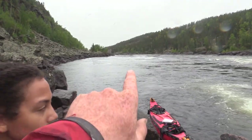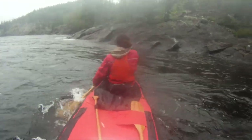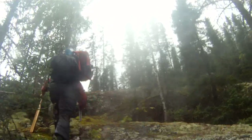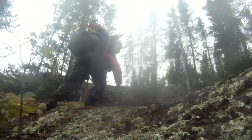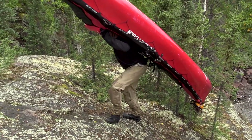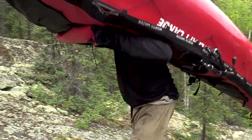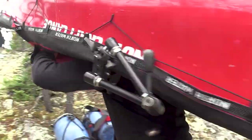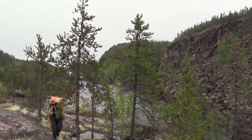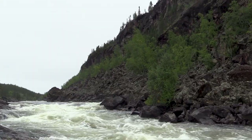We're just gonna paddle across the river to an eddy over there. It's not a long portage, but it literally goes right up a slippery rock cliff. We made it past another portage around a class four and five, and loaded the boat up.